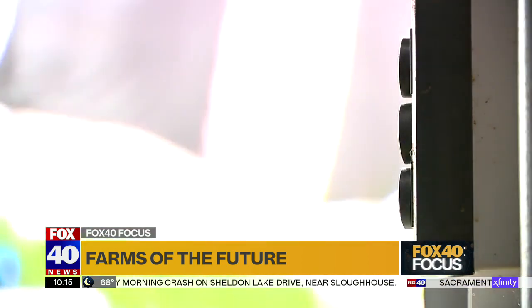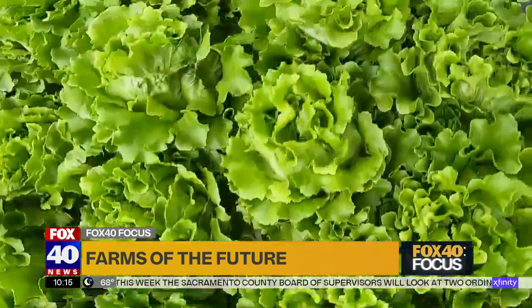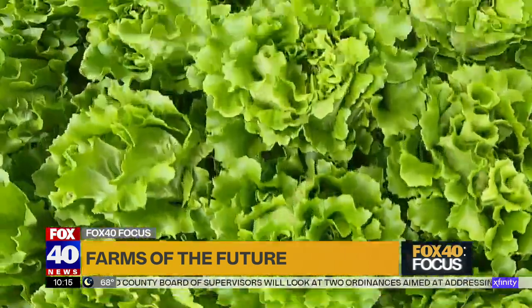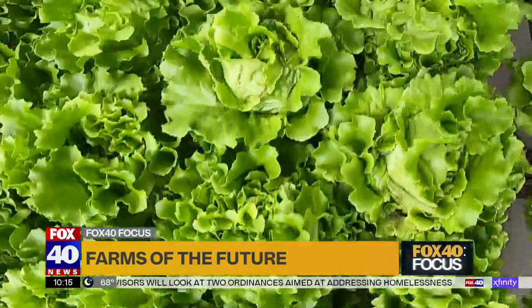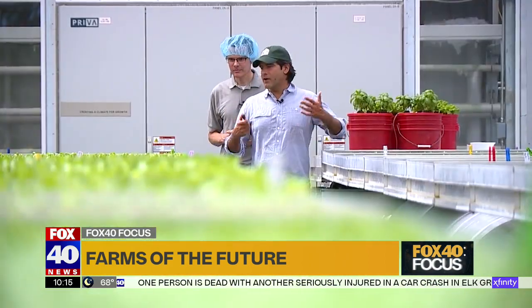Fox 40 reached out to the company looking to learn more about what's going on inside. Viraj Puri is the co-founder and CEO of Gotham Greens. His roots are in New York, where the company's first greenhouse was built about 10 years ago to bring fresh greens to the Big Apple. The company operates a whole network of these facilities across the U.S. The Davis greenhouse, constructed last year, is the company's first on the West Coast and one of its largest, covering three acres.